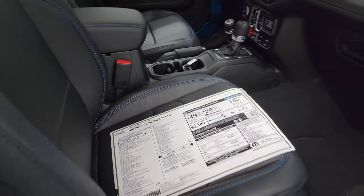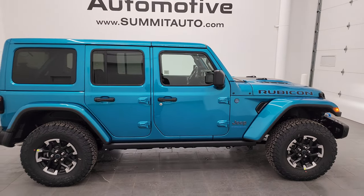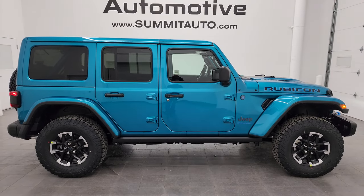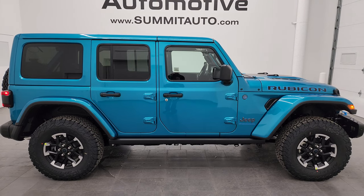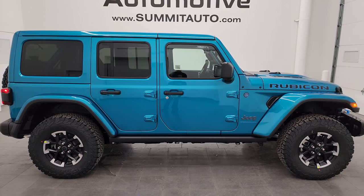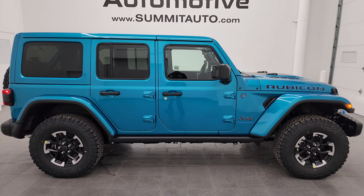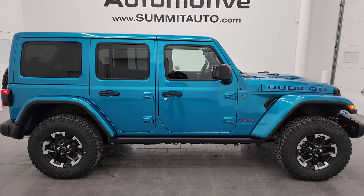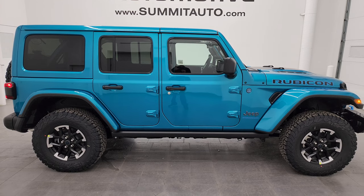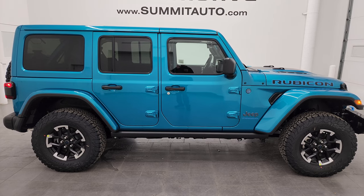That is the original window sticker — linked in the description below along with the full description of this vehicle. Thank you so much for checking out the video. If you like the video, consider subscribing to the YouTube channel. If you want to see more pictures of this Jeep or one of our other 550 new and used cars, trucks, SUVs, minivans — specifically Wranglers — go to summitauto.com. Full pictures and descriptions of every single vehicle on our lot. We have over 9,000 videos on that YouTube channel and over 500 Wrangler videos, including this one.